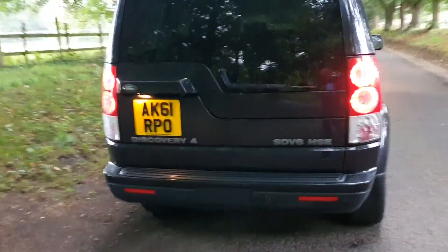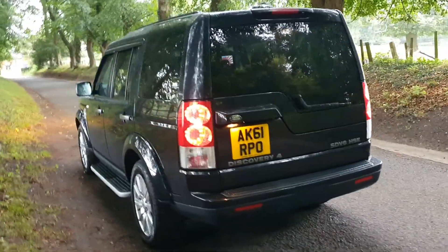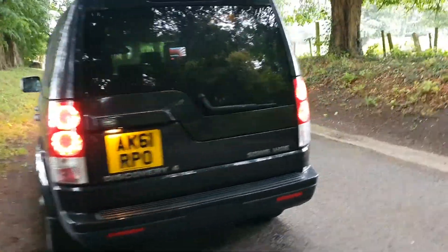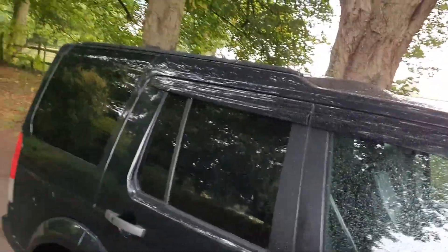In black, tinted windows, twin roofs, 7 seater — everything as it should be, in lovely order. 81,200 miles, 11 months MOT left, great service history, very well serviced indeed. And as you can see, it's got the side steps in very, very nice order.